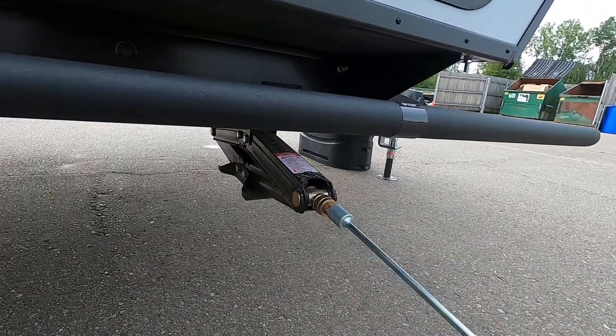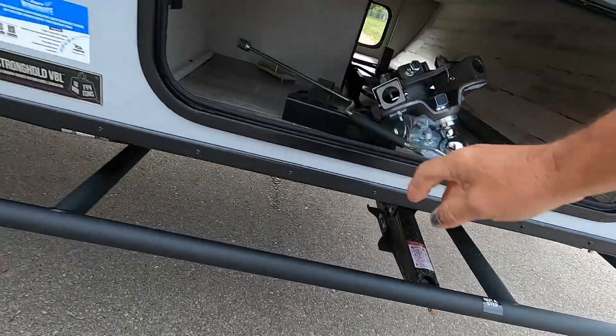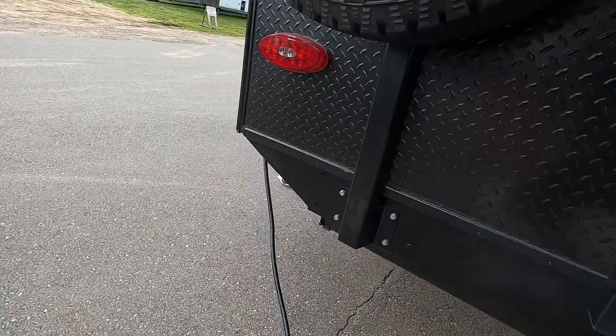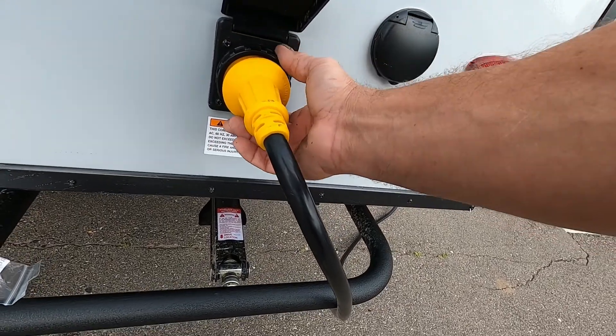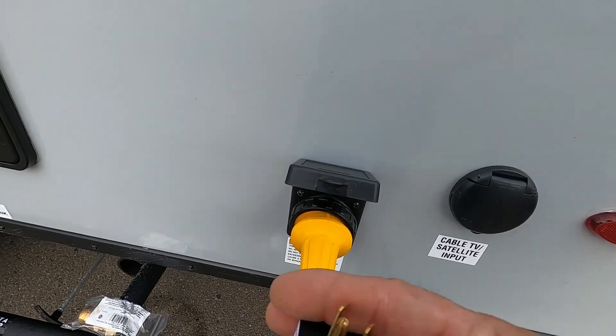Once you've run all four jacks down with the unit level and stable, you can go ahead and hook up your power. The 30-amp cord plugs in right here at the rear of the unit. Once you're plugged in, put this black washer on — that'll keep it tight in there. If you need it, there's a 30-to-110 adapter that comes in your convenience pack.